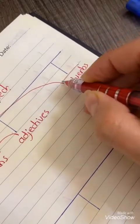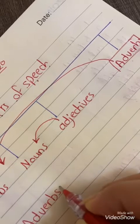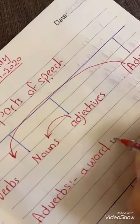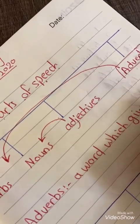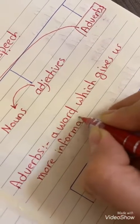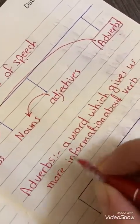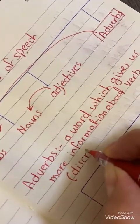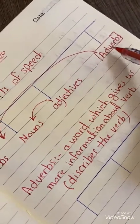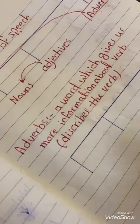Our lesson today is about adverbs. What is the meaning of adverbs? Adverbs means a word which gives us more information about verbs, or it is a word which describes the verb.